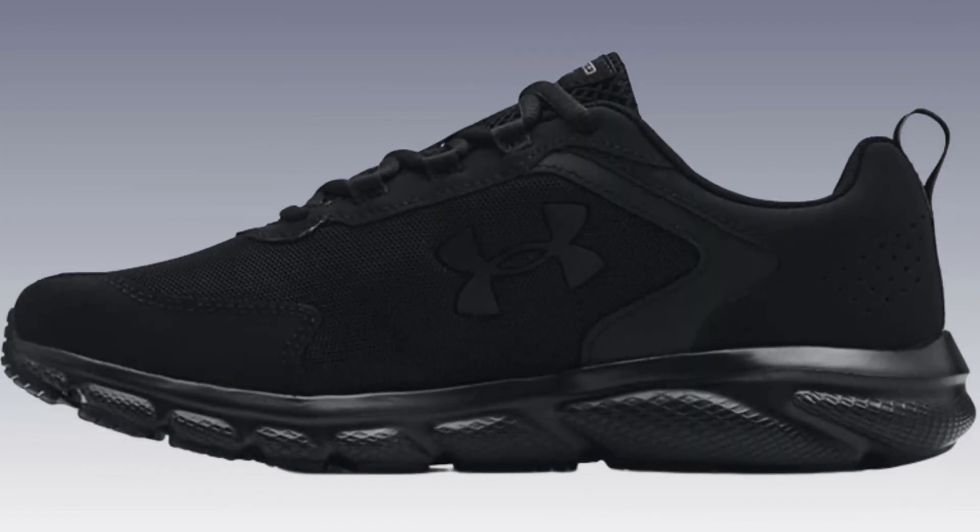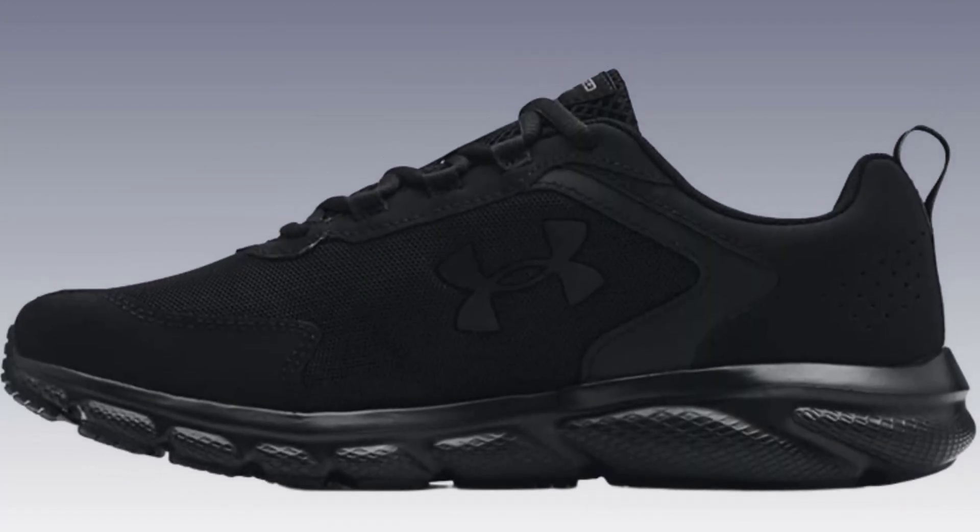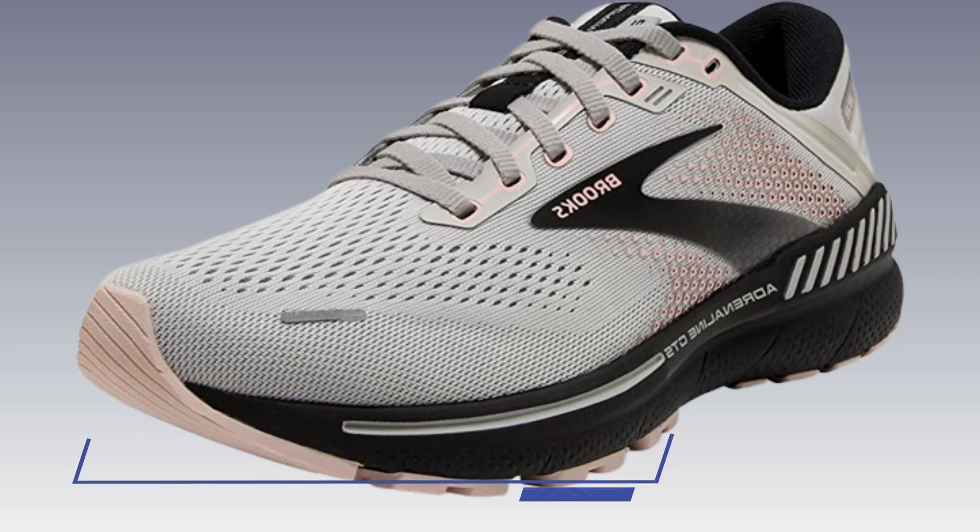Best Running Shoes for Marathon Training. In this video, you can find the best running shoes for marathon training that you can buy.